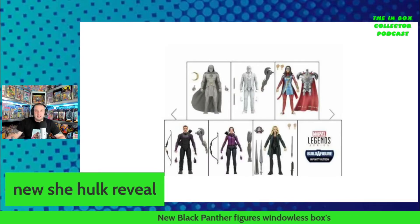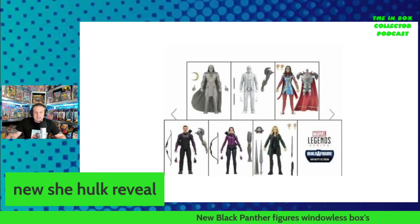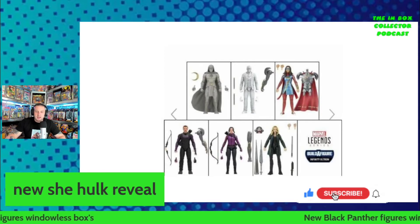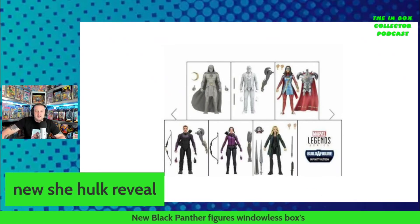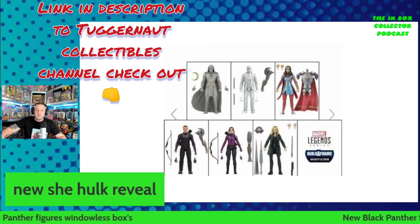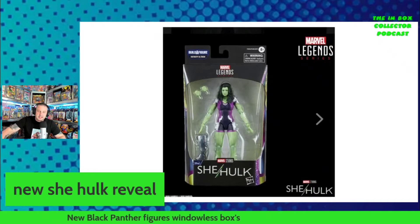Hello and welcome to the Inbox Collector Podcast. This is absolutely awesome news — I know who the final figure is, and I think you all know who the final figure is of the Disney Plus Marvel shows. On screen we've got Moon Knight, Miss Marvel, and Kate Bishop Hawkeye, but there's a final mystery box. Courtesy of Tuggernaut Collectibles, there she is: She-Hulk, of course played by Tatiana.